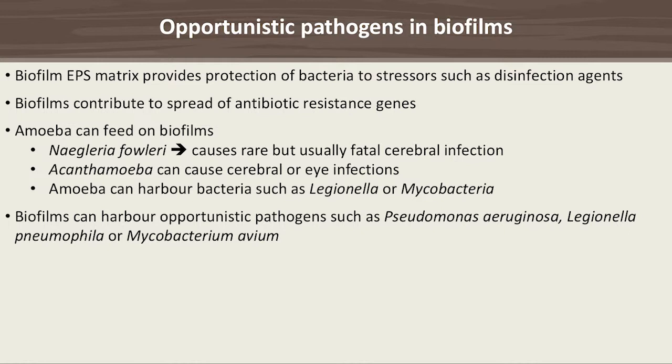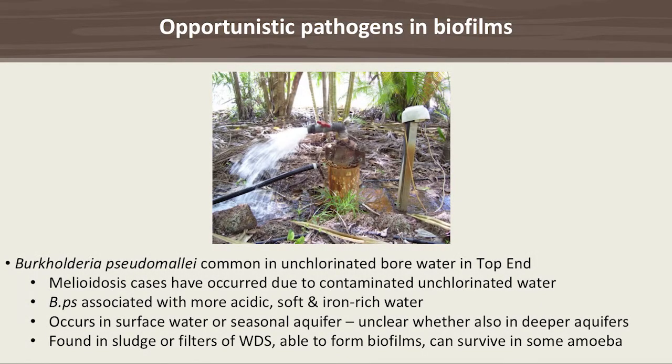Burkholderia pseudomallei — which causes melioidosis — is comparatively common in unchlorinated bore water in the Top End, and melioidosis cases have occurred due to contaminated unchlorinated water. Pseudomallei is associated with more acidic, soft and iron-rich water, and with surface water or the shallow seasonal aquifer; whether it occurs in the deeper aquifer is still unknown. It is found in sludge, aerators, or filters of water distribution systems, is able to form biofilms, and some strains can survive in amoeba.